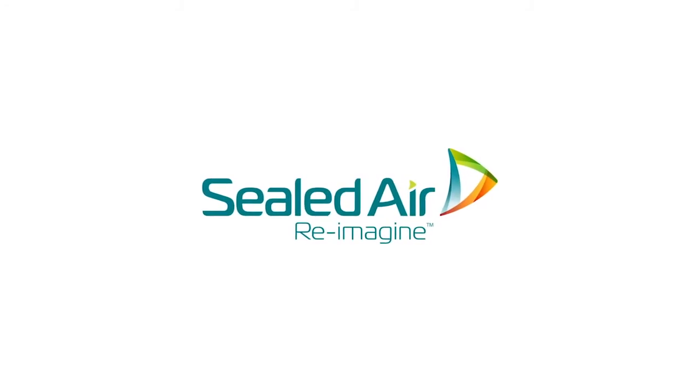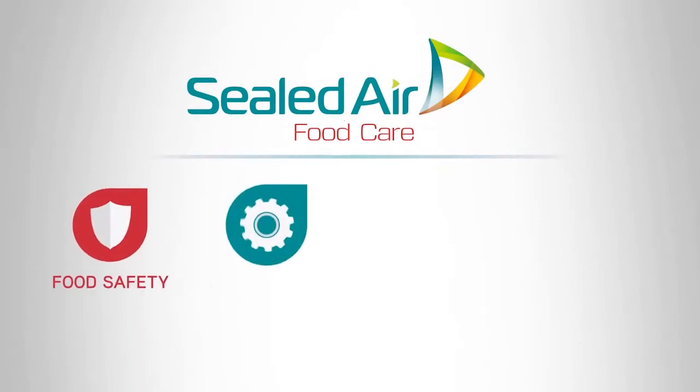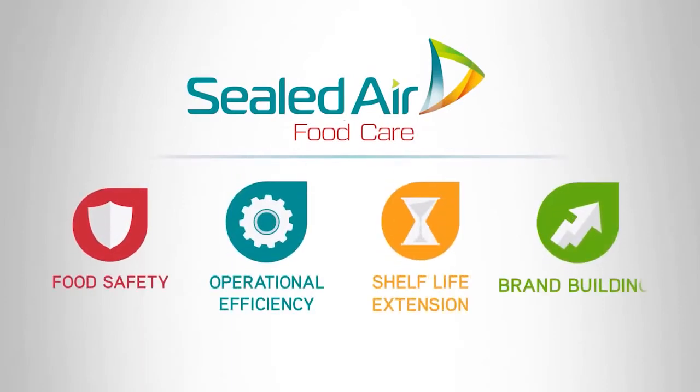At Sealed Air, we re-imagine the industries we serve to create a world that feels, tastes, and works better. In that pursuit, we design revolutionary, profit-generating solutions for our clients.